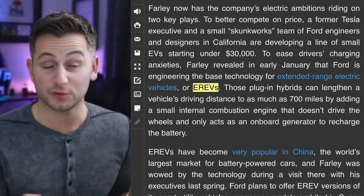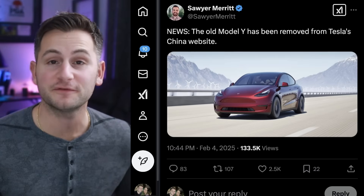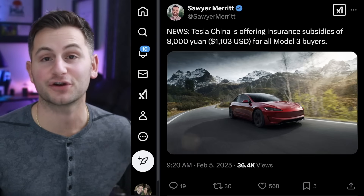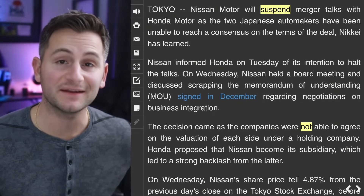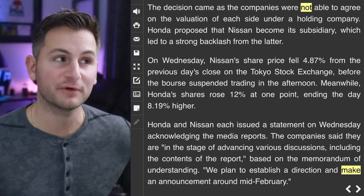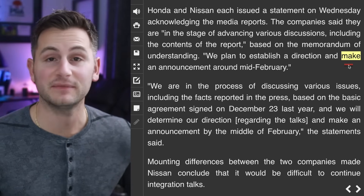Ford is still working on extended range EVs that have a small combustion engine to recharge the battery on board. It's the end of an era — the old Model Y has been removed from the Chinese configurator, and in an attempt to generate more Model 3 sales in China, Tesla is offering about $1,100 in an insurance subsidy for Model 3 buyers. Nissan has decided to suspend talks with Honda on forming a joint holding company — the companies were not able to agree on the valuation of each side, and they plan to make an announcement around mid-February.